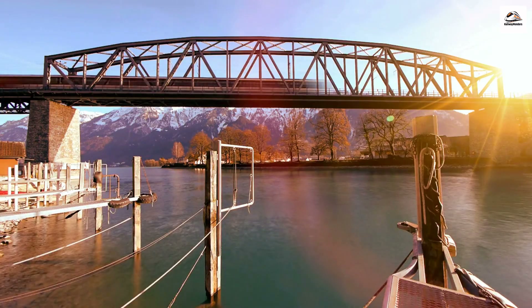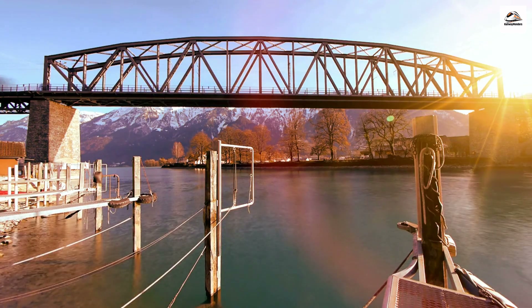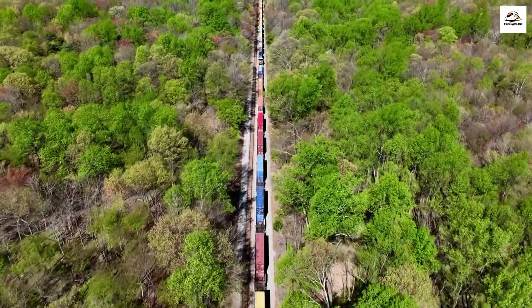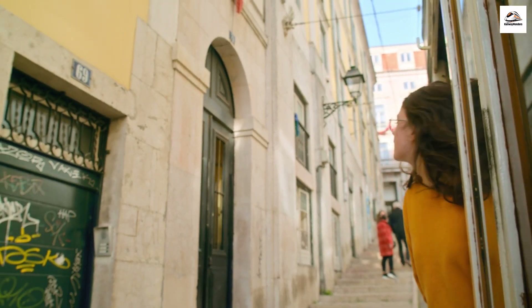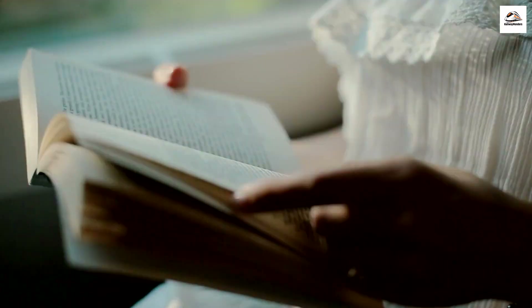Experience the fusion of fashion and rail travel as some communities along the Circumvesuviana route host railway-themed fashion events. Local musicians bring a lively atmosphere to the platforms, creating a unique soundtrack for your journey. In the past, the railway facilitated the transportation of fresh produce from the countryside to bustling city markets, shaping the region's culinary landscape. Passengers and locals alike can unleash their creativity against the backdrop of the railway's inspiring scenery. The railway has also woven itself into the pages of captivating stories and novels.